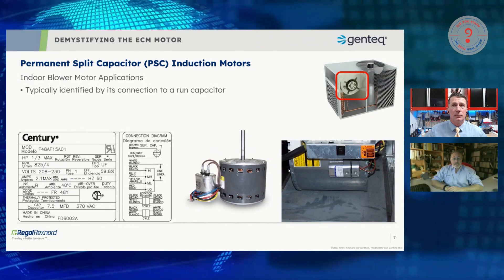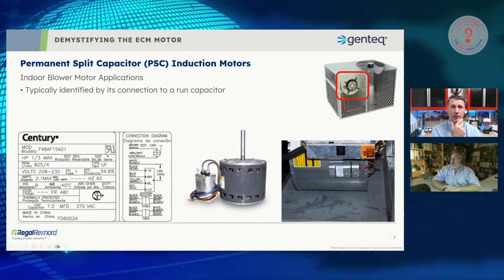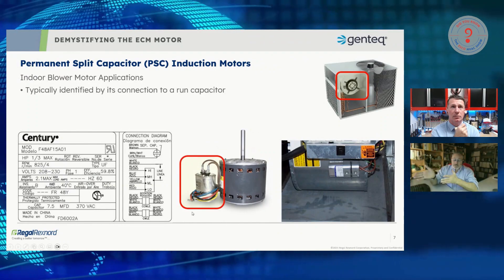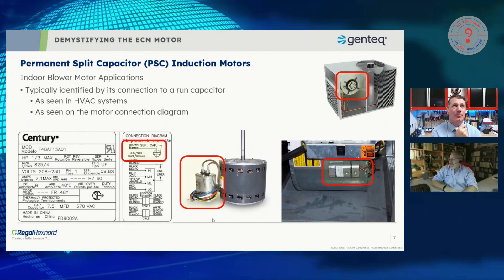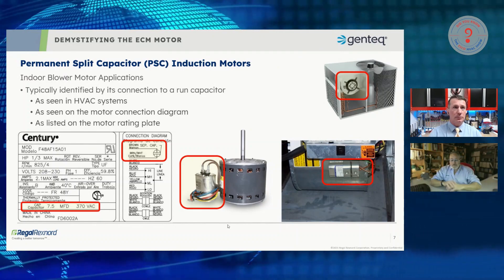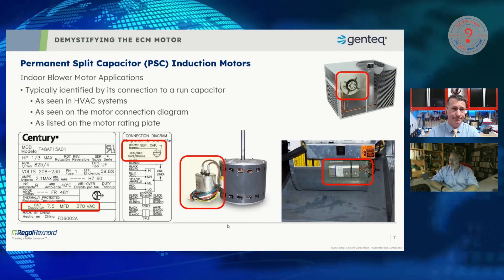In tech support I'm reminded every day how many contractors have not been taught as much about PSC motors as they have about ECM motors. PSC stands for permanent split capacitor — it's an induction motor that uses an externally connected run capacitor to help with starting and provides additional efficiency. You can identify it by following the wires to the capacitor, or by looking at the motor schematic showing the cap and the microfarad and voltage ratings. Always replace a capacitor with the rating on the motor, not with the rating of the cap that was there before.